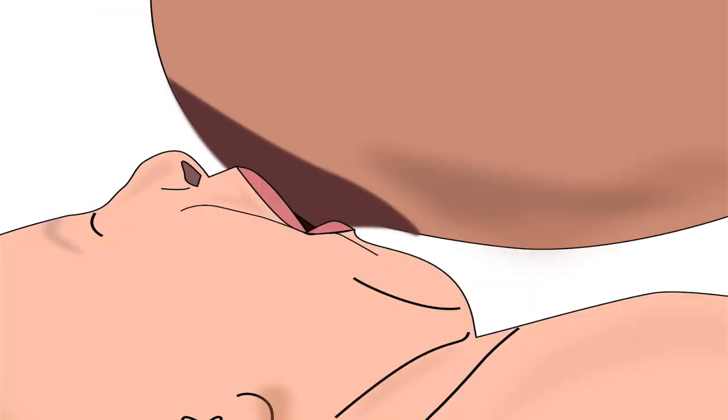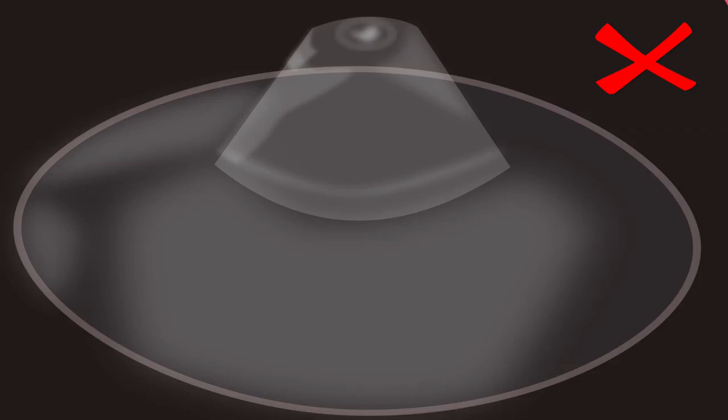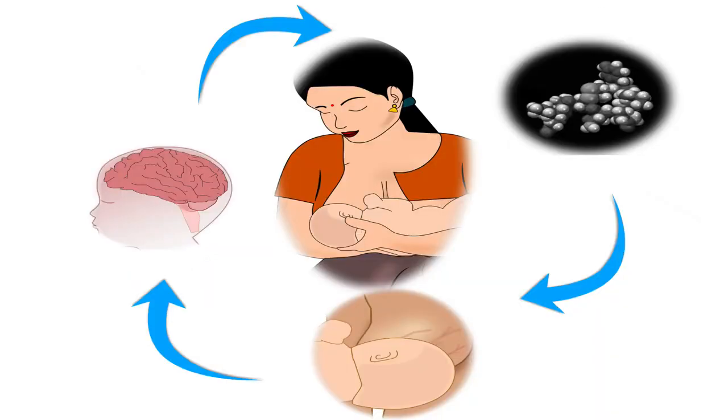Note that incorrect latching will result in sore nipples. Do not use feeding bottles or nipple shields, as it will make it difficult for the baby to breastfeed from breasts with flat or inverted nipples. The mother should provide plenty of skin-to-skin contact to the baby, as it helps stimulate oxytocin reflex in the mother so breast milk easily comes out.